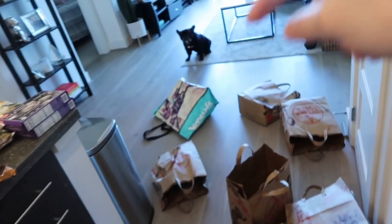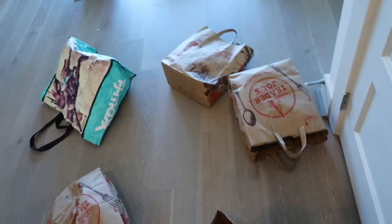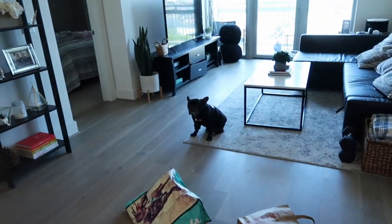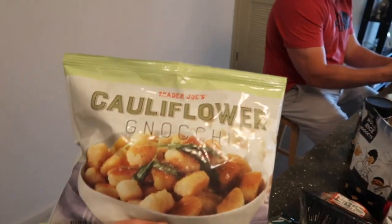We brought our reusable bags, but they told us because of the coronavirus and sanitary reasons we can't use our reusable bags. So that's why this looks like this — obviously no order because we just threw everything on the table.